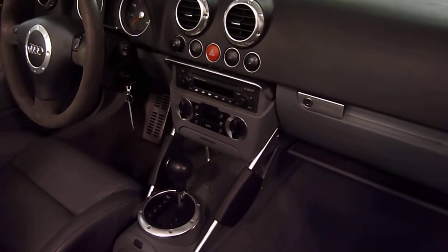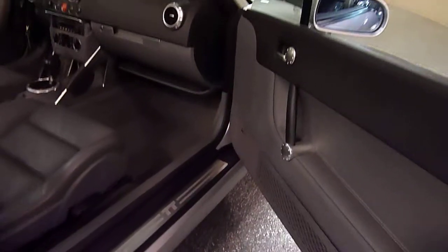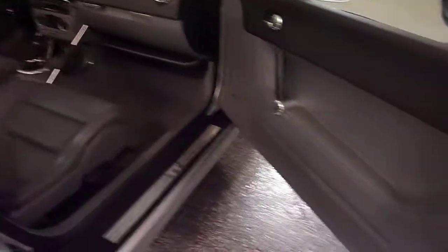It has heated front seats and also stability control, which is a very good safety feature. The sound system is a premium Bose sound system.